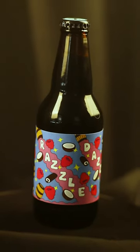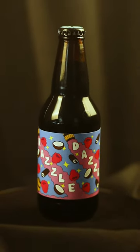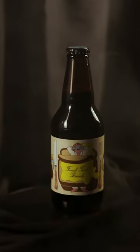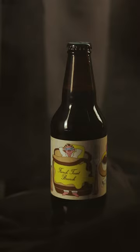Razzle Dazzle was inspired by the Swiss cake roll snack — think raspberry, think chocolate — but in an imperial stout, it's about 14% ABV. French Toast Brunch is, as the name suggests, going after a french toast breakfast, so you're going to have cinnamon and maple syrup, all in your stout.